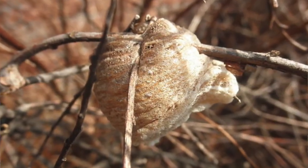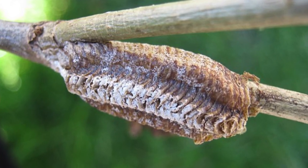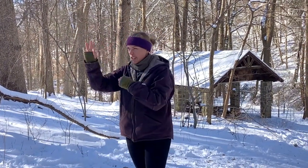Chinese mantis egg cases look like little round tan styrofoam balls. You're usually going to find them wrapped around thin stems of perennials or small twigs. Compare that to our native mantis, the Carolina mantis — their egg cases are flat, dark brown, with a light stripe down the center. They're more rectangular and flatter, and they're usually laid on trunks of trees; they don't wrap around a stem. I highly doubt we'll find one of those, but let's keep our eyes out for the round tan styrofoam balls on small stems.